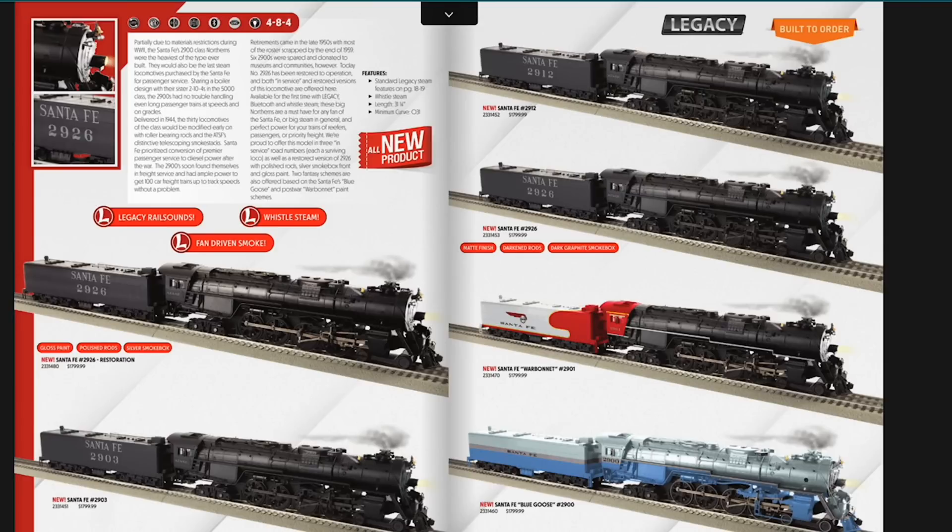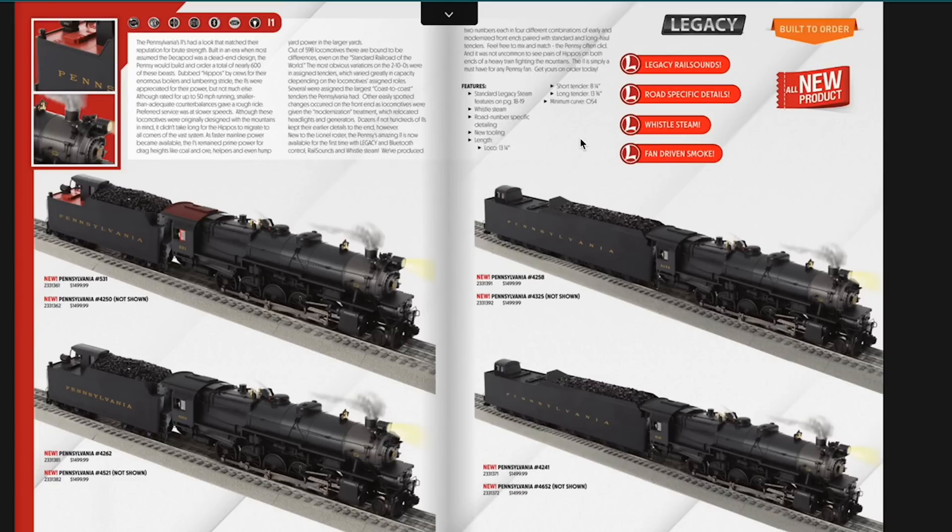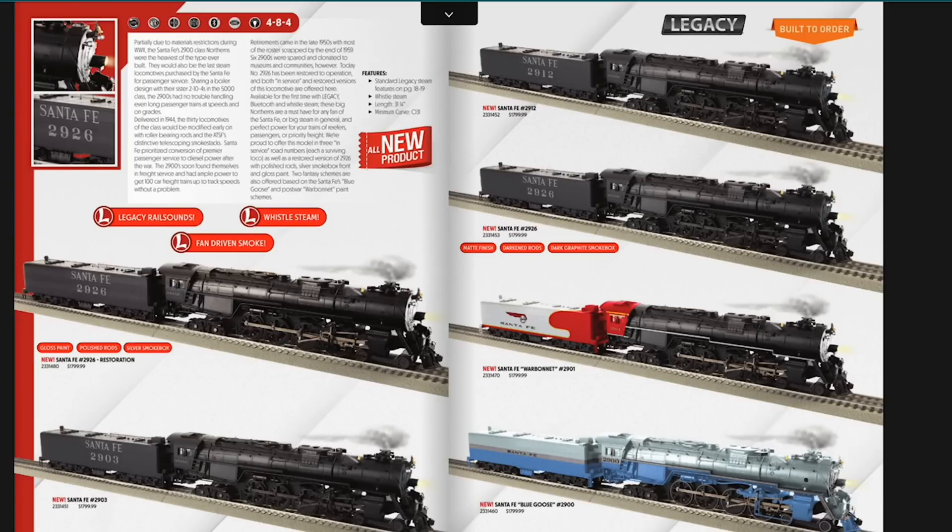We then get into some 4-8-4 Northerns — the 2900 class Northern, different from your 3751 class. This is the second catalog we've seen some Santa Fe stuff in; we had the Texas and Santa Fe Texas last year's big book, and now we've got the Northerns. There's a semi-war bonnet scheme with a black boiler, and a Blue Goose version, which I believe they did on the 3700 class Northerns a few years back. These can operate on O31 curves. Going back to the I1s Decapods — those need O54, which with ten drive wheels might be pushing it, but my layout is O72 so I won't have to worry too much.